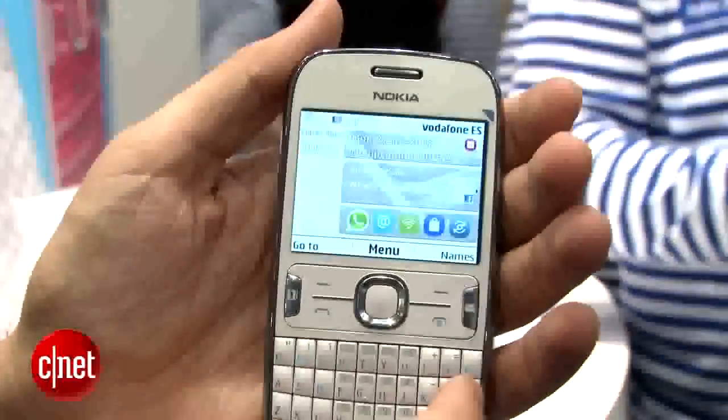This is the Nokia ASHA 302. I'm here at Mobile World Congress. Kent Sherman for CNET.com.